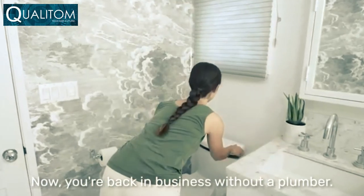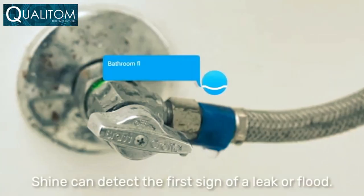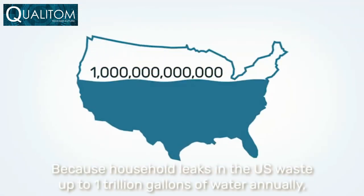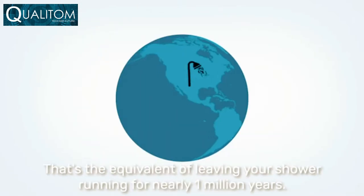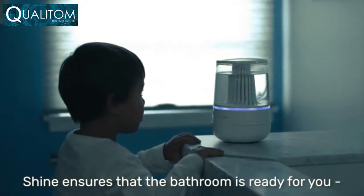To really make your toilet smart, Shine can detect the first sign of a leak or flood. Household leaks in the U.S. waste up to one trillion gallons of water annually — that's the equivalent of leaving your shower running for nearly one million years. Shine ensures that the bathroom is ready for you.